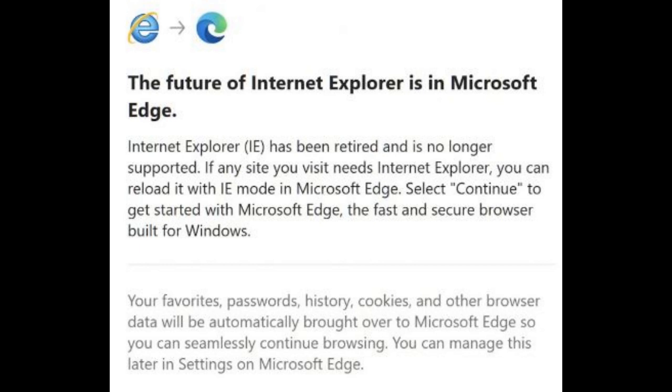Microsoft will also remove all IE 11 visual references, including icons on the taskbar and the start menu, starting with the main non-security preview release scheduled for May 23.